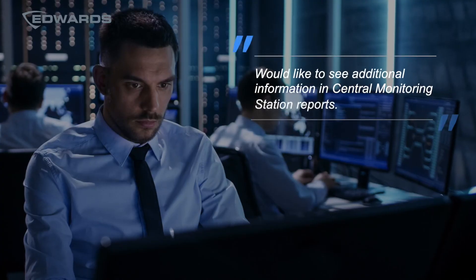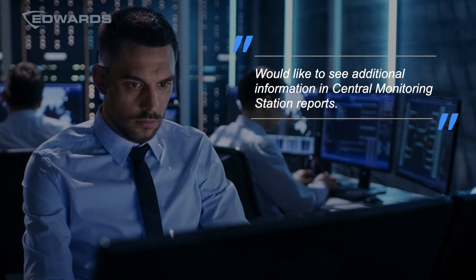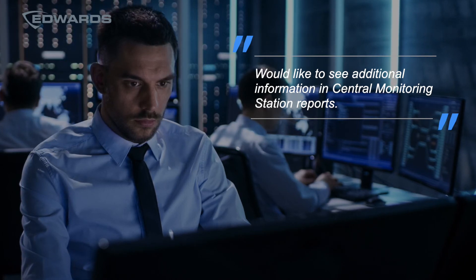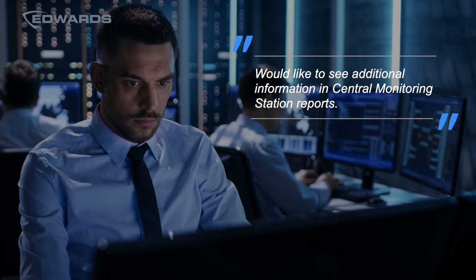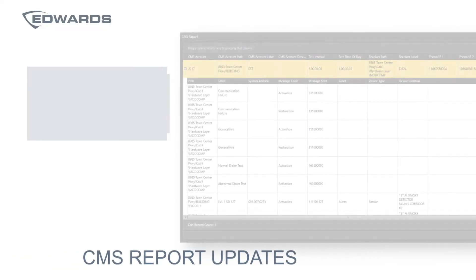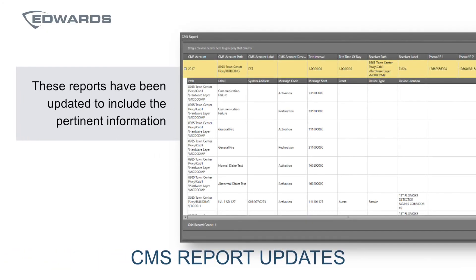We also heard that the CMS — the Central Monitoring Station report — needed to be updated to include information relevant to events shared with CMS stations. Based on that feedback, these reports have been updated to include the pertinent information, as you can see on this sample report.